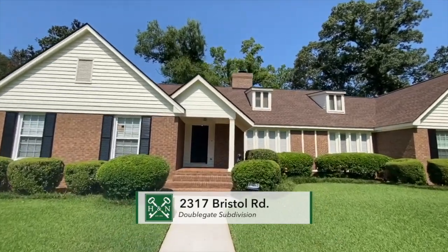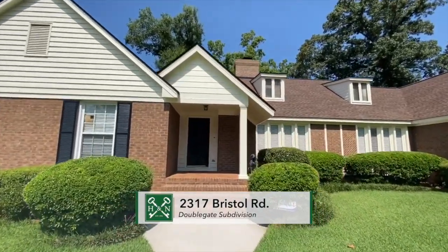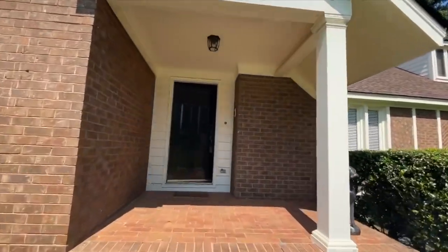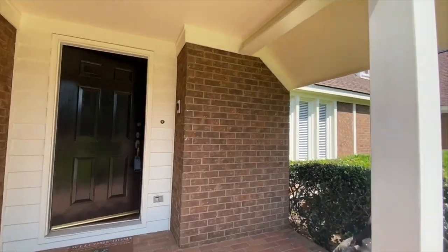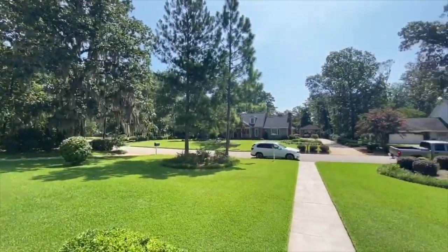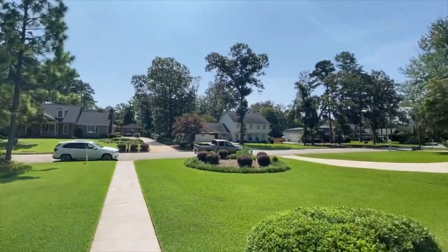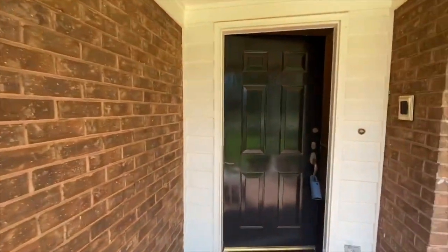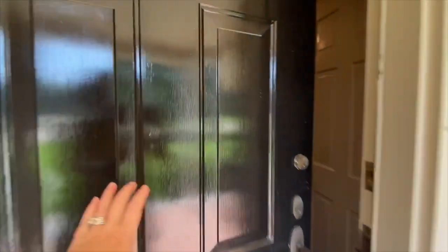Welcome to 2317 Bristol Road. This is on a great, very quiet street in the Double Gate subdivision. Just a great street. Let's head inside.